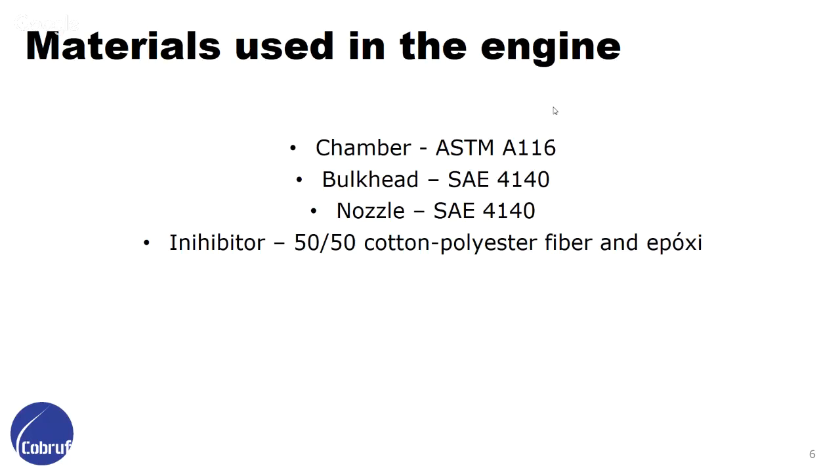The materials being used in our engine were selected for their high strength and cost. We didn't want materials to be very costly. For the chamber we use SPM A160, bulkhead psi 4140, and nozzle psi 4140. The inhibitor is made from a 50/50 cotton-polyester fiber and epoxy.